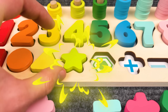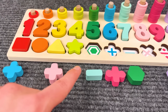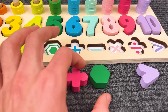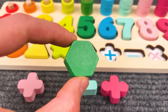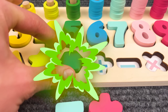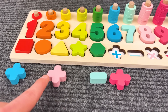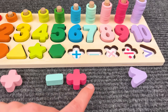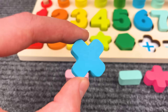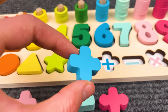And the next one we need is a hexagon. Where is that? Yeah, we found it! Let's put it here. Now we need to find a plus sign. I think this is the one. Great!